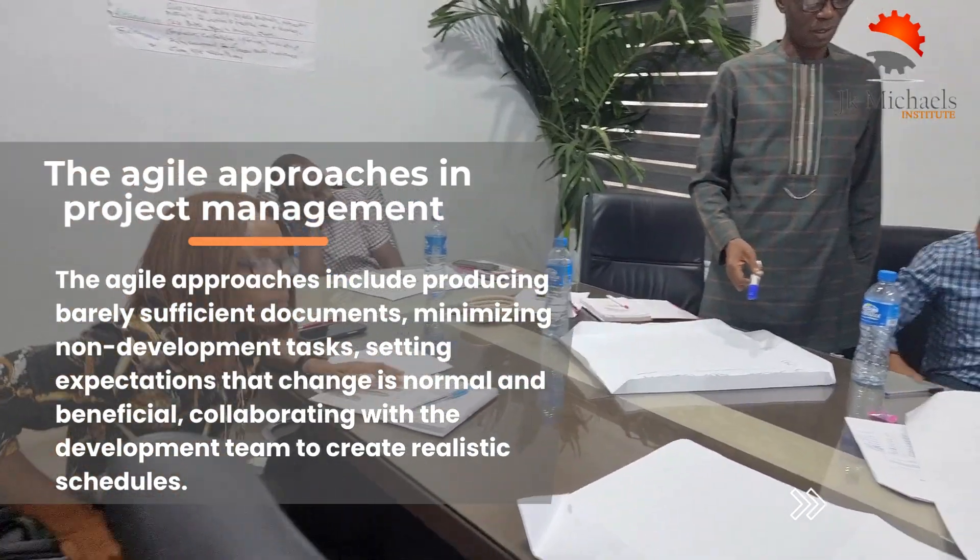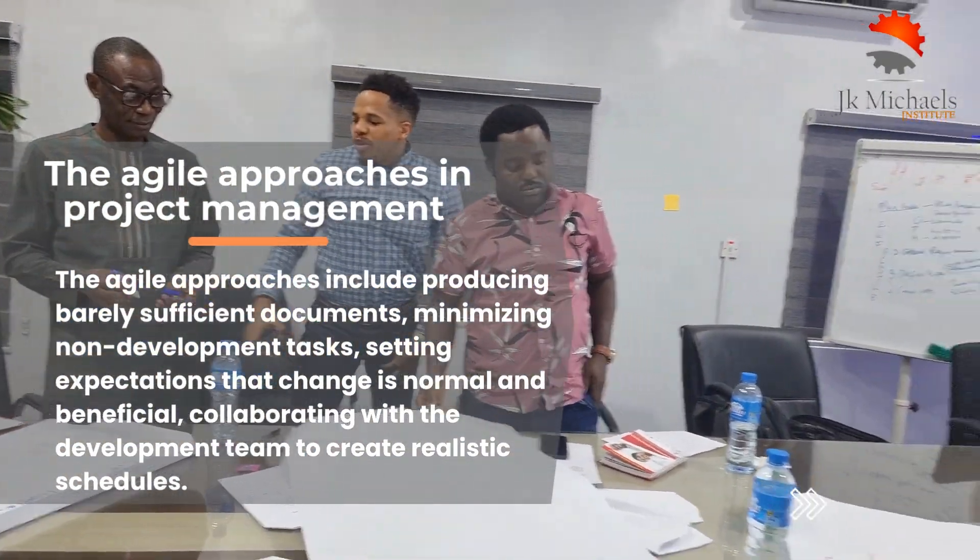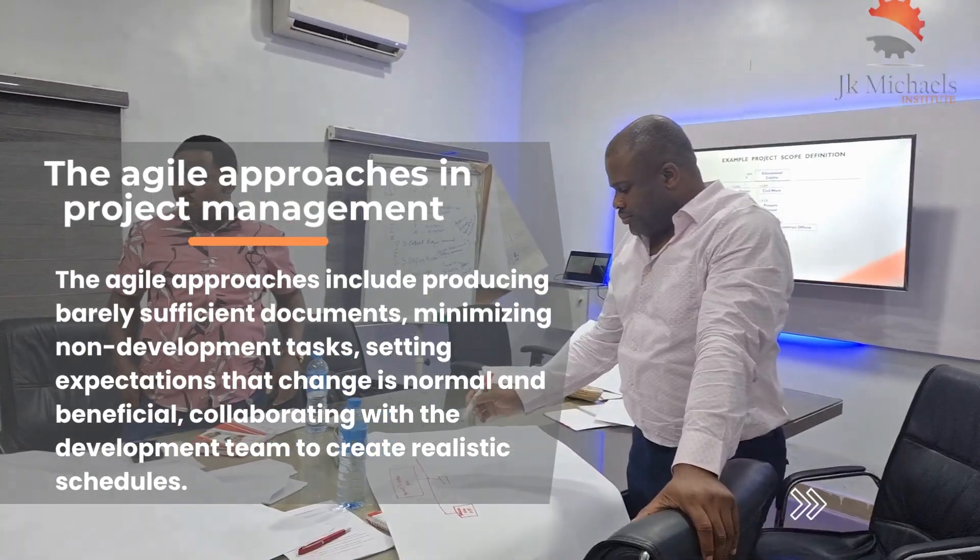Additionally, the Platinum Principles are introduced, which include resisting formality, thinking and acting as a team, and visualizing rather than writing.